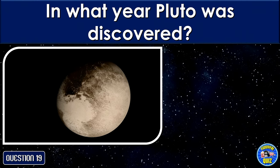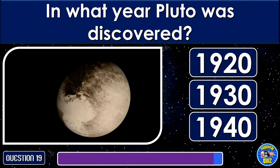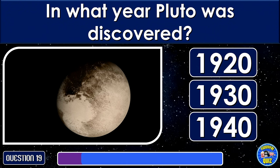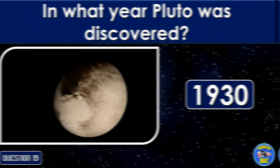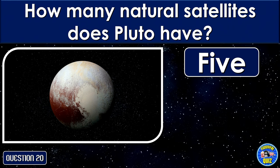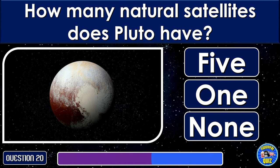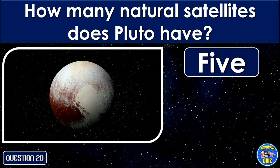In what year was Pluto discovered? How many natural satellites does Pluto have? 5.